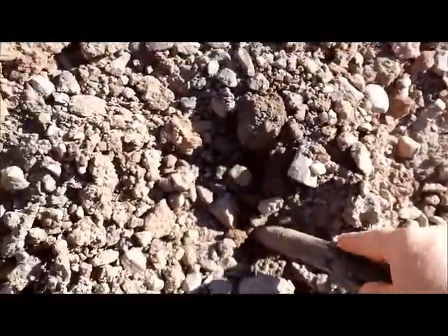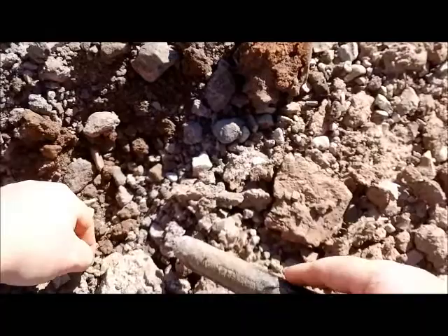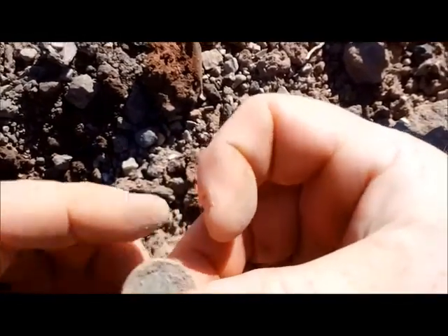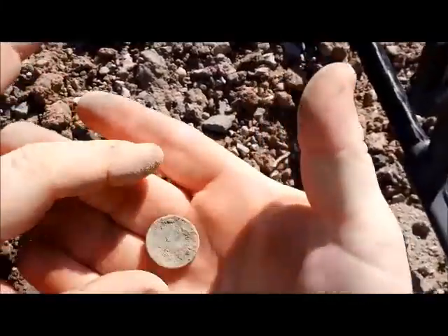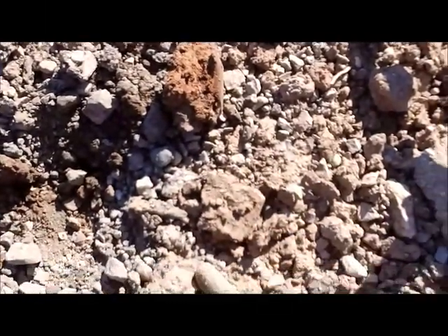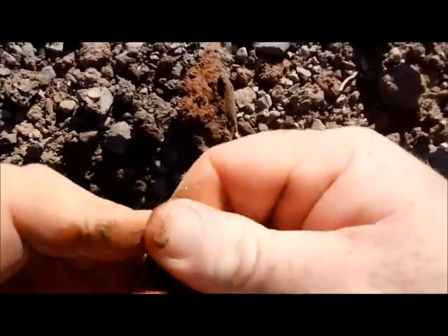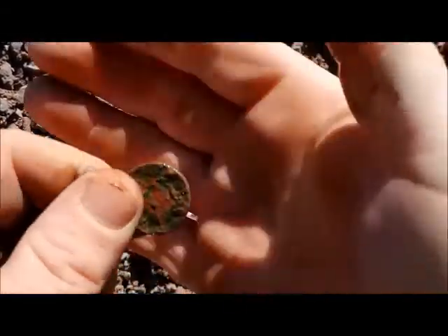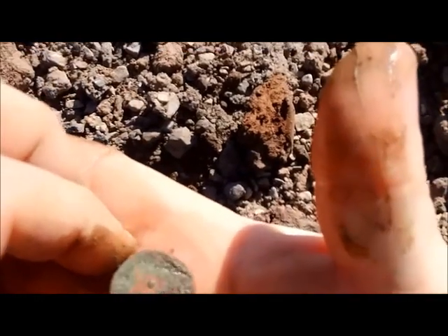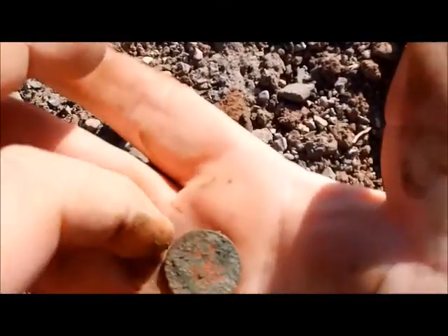I've got a 12.13. That's an old nickel. I probably shouldn't be rubbing it. Yeah, it's a buffalo — I think I can see a buffalo. I'll see if I can clean it up and I'll post a picture with it. Cool though.